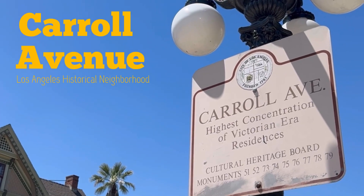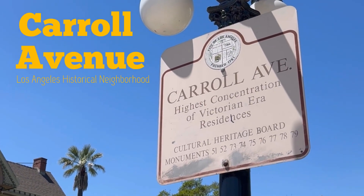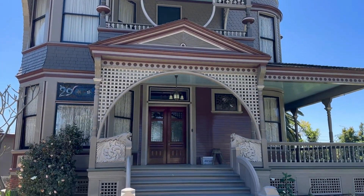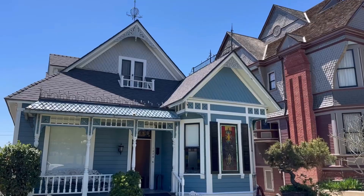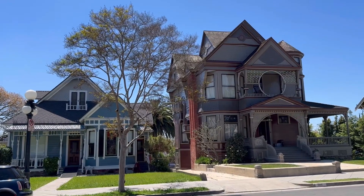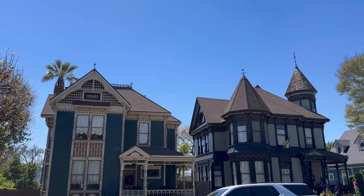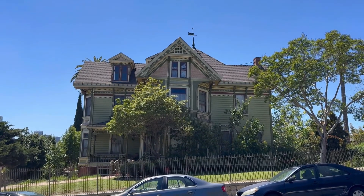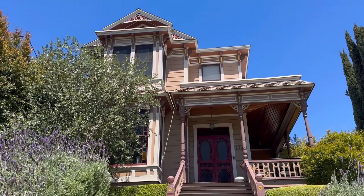Let's explore the famous Carroll Avenue in Los Angeles. If you find yourself in northeast L.A. near Echo Park, don't miss the chance to stop by Carroll Avenue, a Los Angeles historic landmark that has the highest concentration of Victorian homes. Located in Angeleno Heights, this neighborhood was one of the first suburbs in L.A.